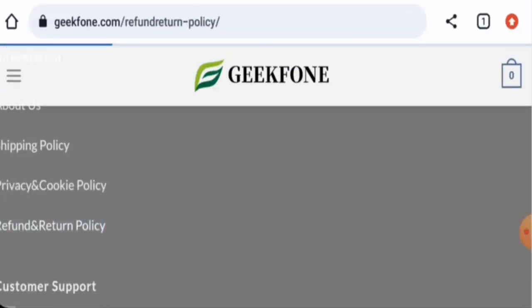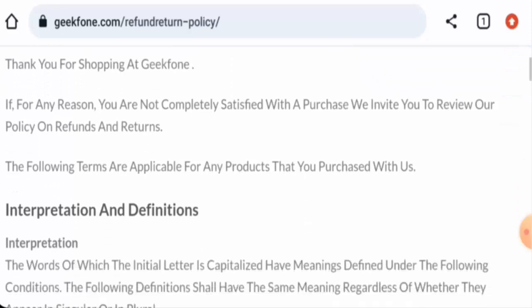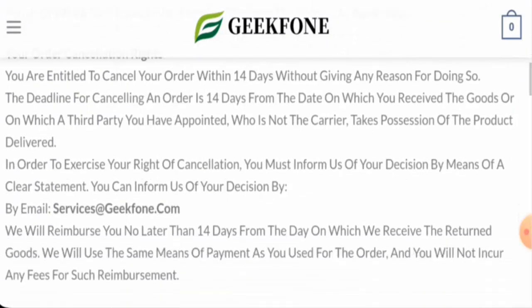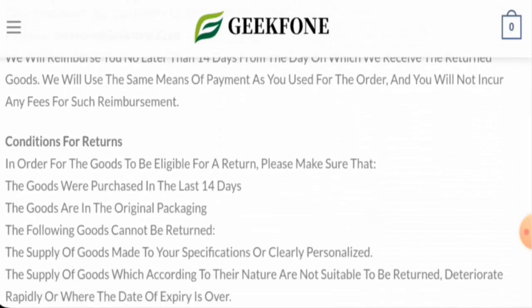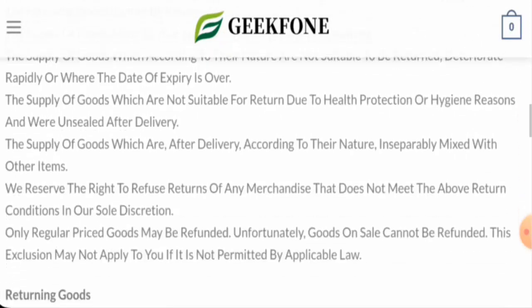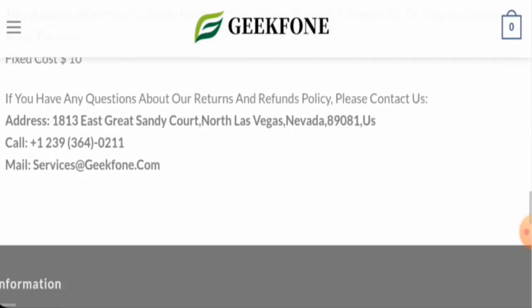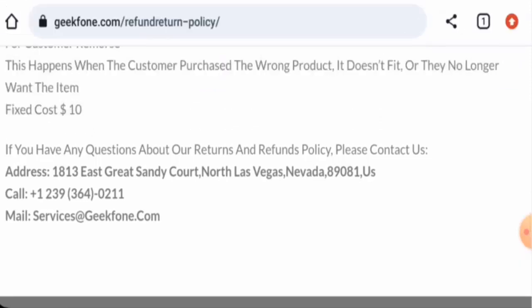Regarding the return and refund policy: if you wish to return a product, you should do so within 14 days of purchase. Once the refund is approved, the funds will be sent to your original payment method. If you want to share your experience or need help resolving a money issue, check our description area for a link.